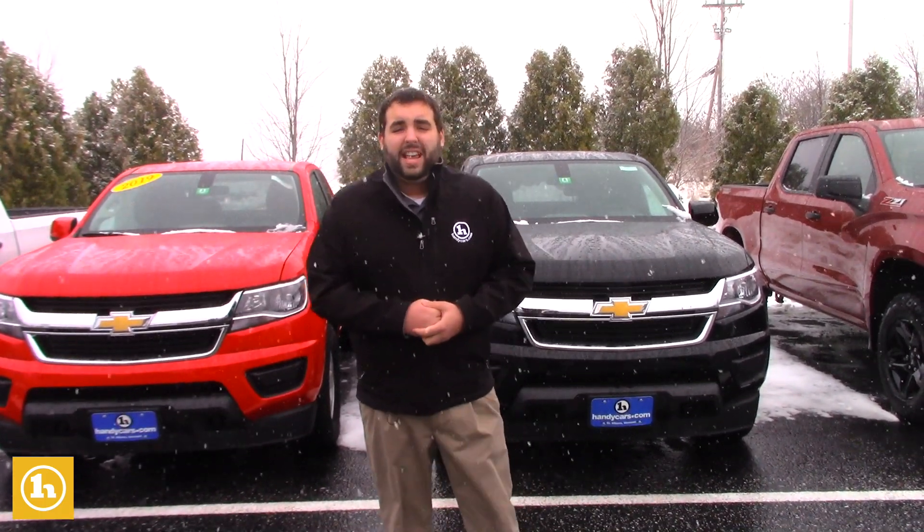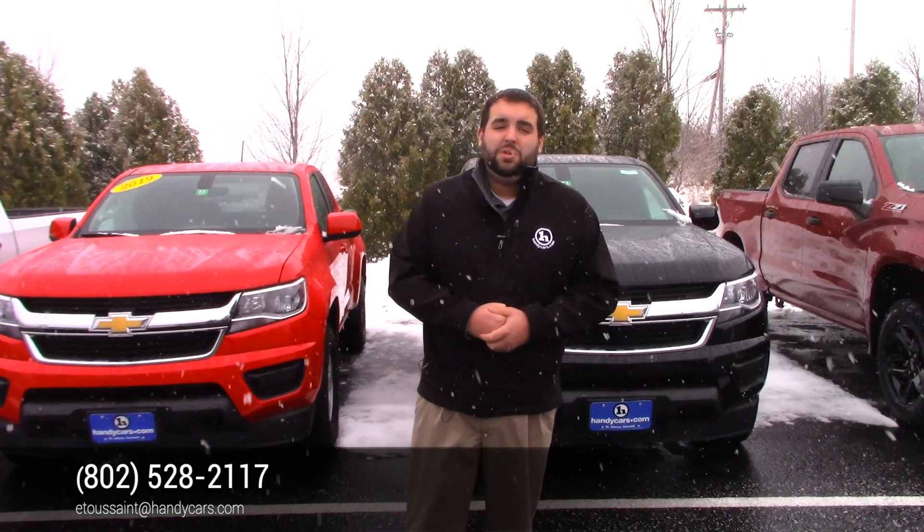Give me a call Chris at 802-528-2117, or email me at e2sane@handycars.com. We'll figure out a good time for you to stop on in, take a look at some trucks, figure out if the numbers work, and if they do, have you driving off the lot in a brand new Colorado.